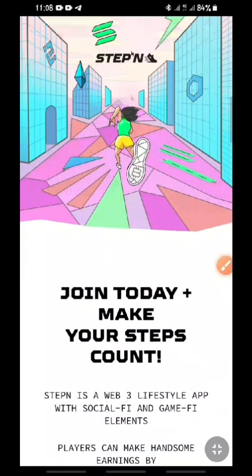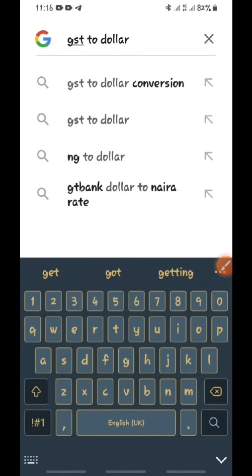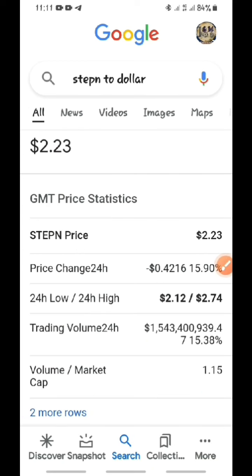Let's quickly go to Google and check the value of a single coin of this cryptocurrency. We'll type GST to dollar. Right here, this information says GST price live data: the live Green Satoshi Token price today is $3.92 US dollar with a 24-hour trading volume of $68 million plus. This is the present value of one GST, which is Green Satoshi Token.